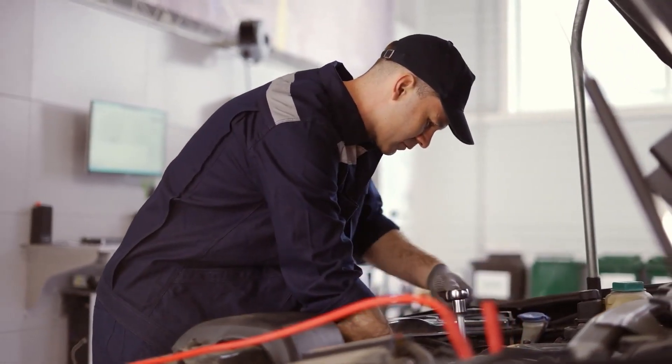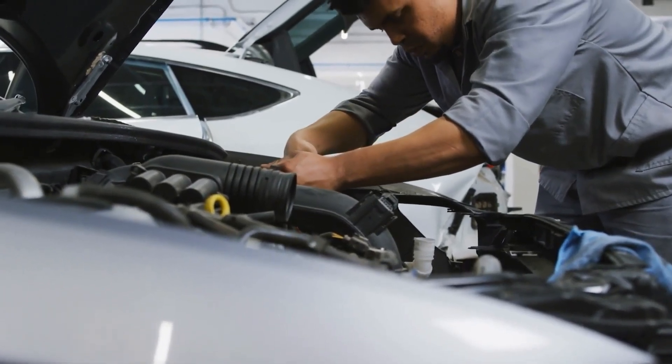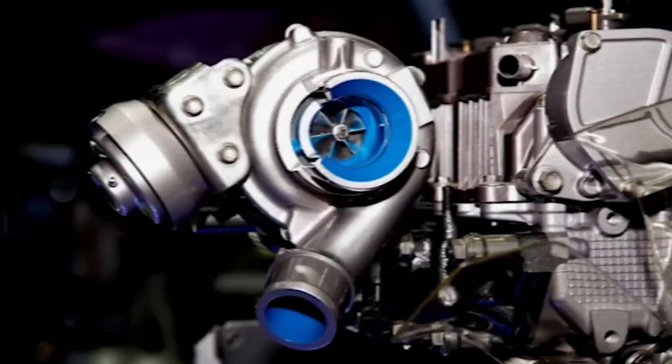While these engines are designed to be efficient, they require a specific driving style to deliver the results advertised — something many drivers fail to realize.